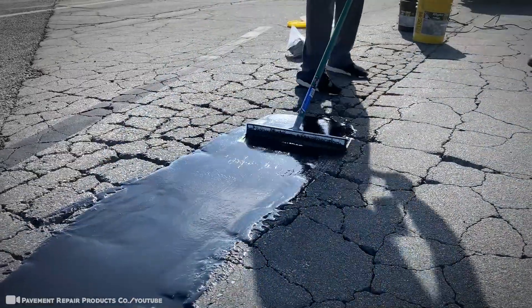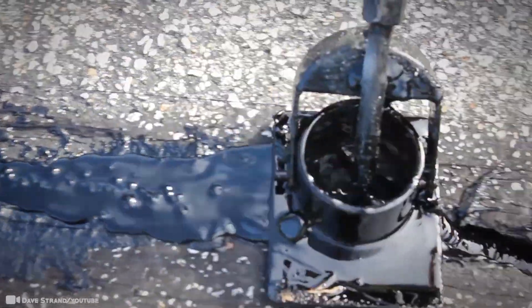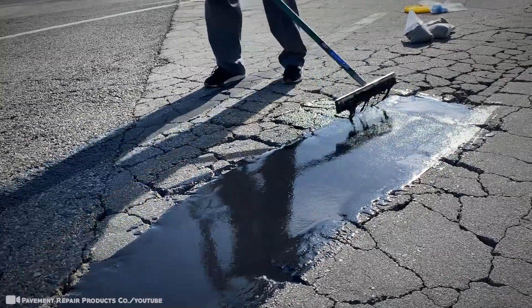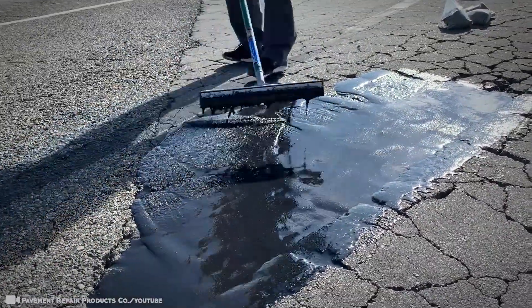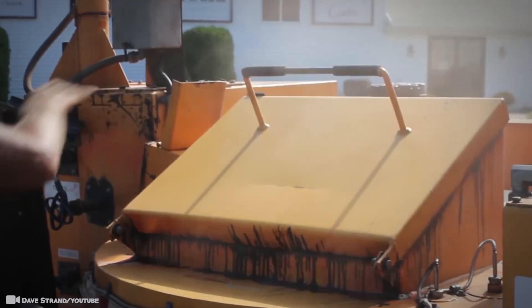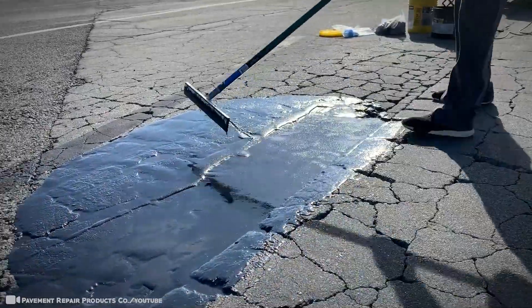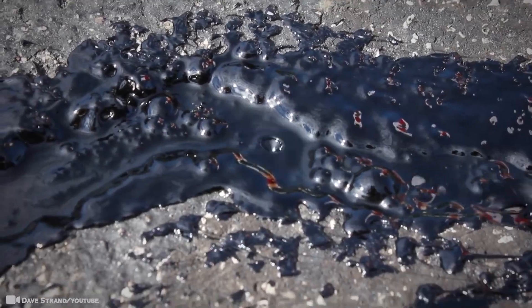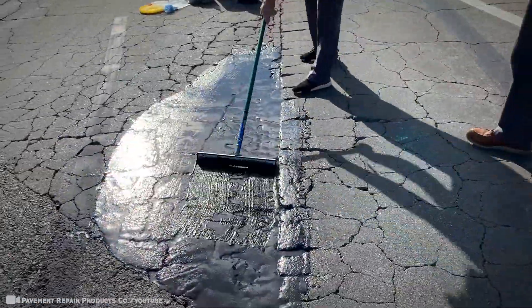Extreme heat switching to extreme cold is the most prolific issue, which causes rapid expansion and massive cracks like these in the footage. New methods and techniques are being developed all the time. The workers required to fill them certainly know what they're doing and fix those cracks with satisfying results. Asphalt alligator cracking, two enormous potholes — this is one way to get the job done. A quick squeegee over the top and voilà, you have yourself a smooth road. It's a constant battle in areas that deal with swinging weather, and their experience is telling by how perfect they manage to get their work done.